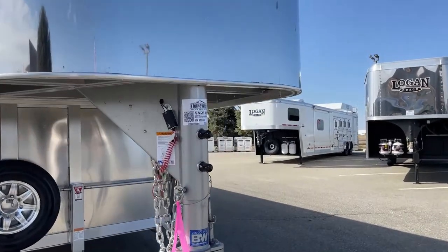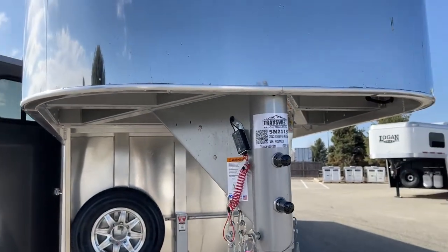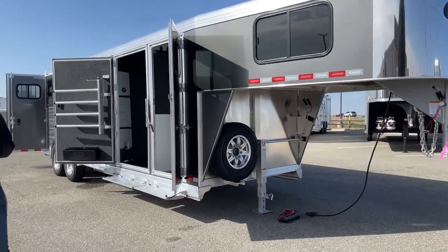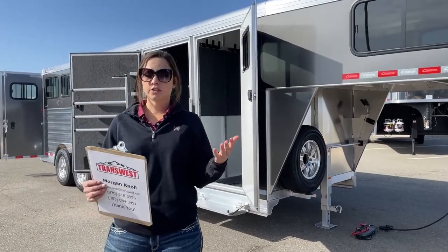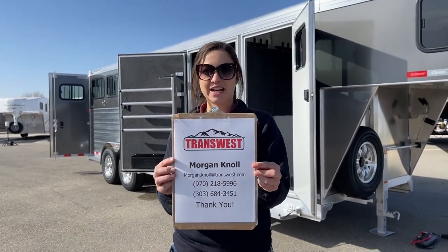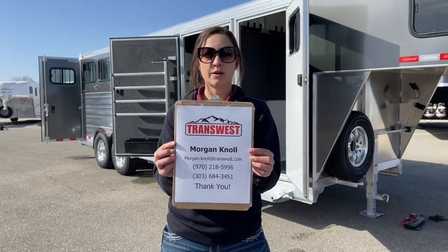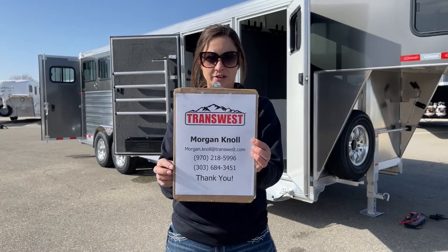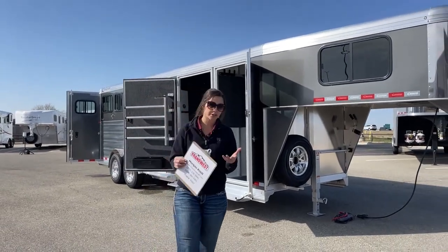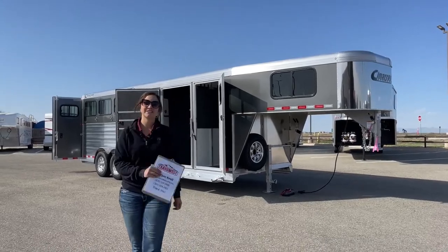The stock number is 5N-211-889. This is a 2022 Cimarron North Star 4-horse Gooseneck with the closet tack. If you have questions about this trailer, any other trailer on our website, or if you're looking to build one, please don't hesitate to reach out. You can call or text my cell at 970-218-5996, call my desk at 303-684-3451, or shoot me an email at morgan.knoll@transwest.com. Click the link below to see this trailer on our inventory or to view our new or used inventory. I look forward to doing business with you — have a great day.